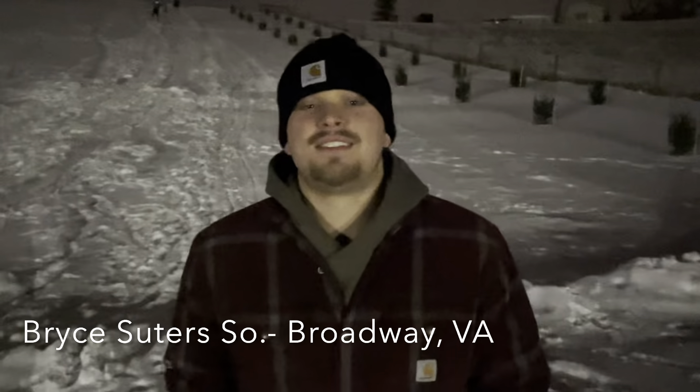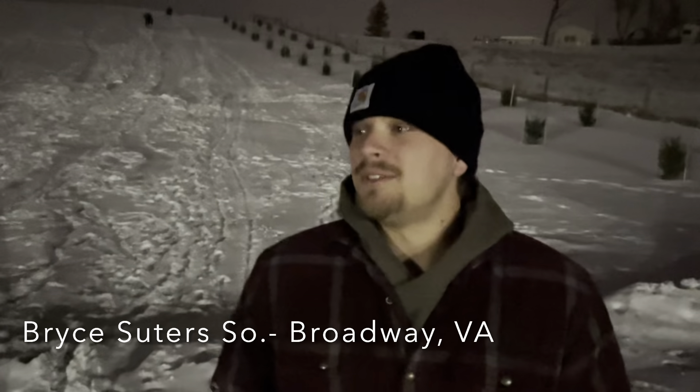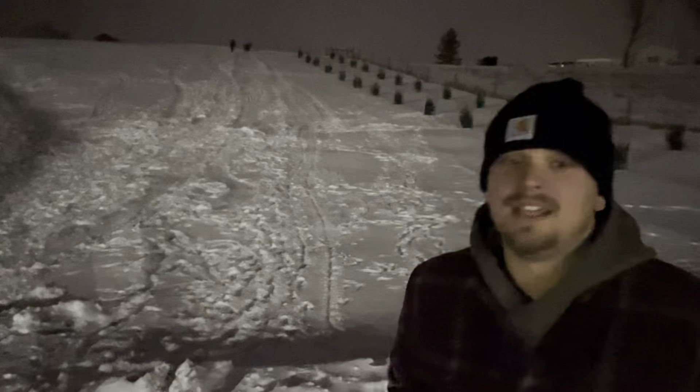Here with sophomore outfielder Bryce Suders. Bryce, what are we out here doing tonight? We're out here on campus at Potomac State — had a little snow day today, classes got canceled, practice got canceled unfortunately, so we couldn't get our work in. So we're going to make the best of it and go sledding down this big hill here. We got some fresh snow, should be pretty fun. See you guys later.